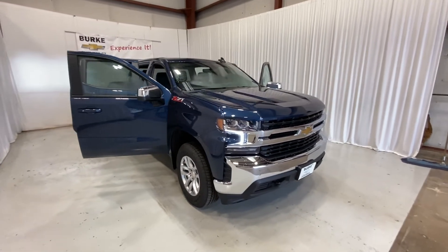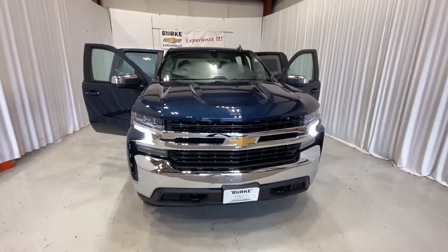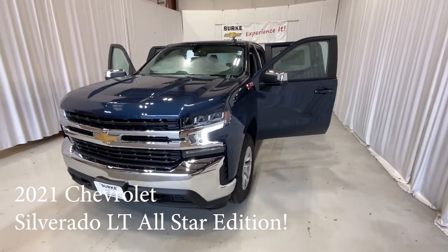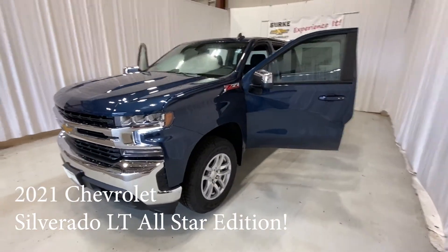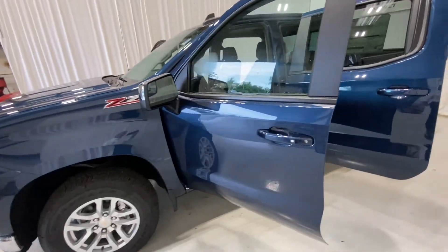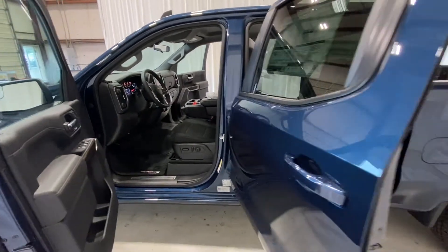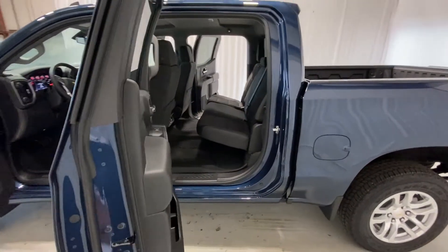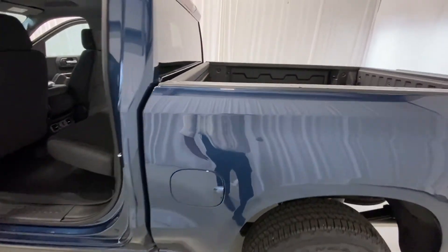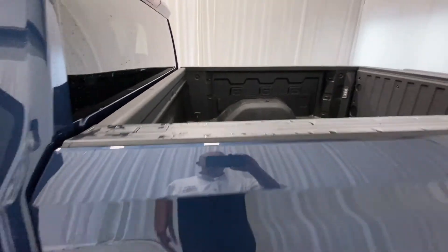Hello, my name is Brian Burrell. I'm the internet manager here at Burke Chevrolet taking a walk around that 2021 Silverado 1500 LT in beautiful North Sky Blue Metallic. This one does have the cloth seats with a power driver's seat and does have seating for five people. It is a crew cab. This one does come with a sprayed in bed liner as you can see.